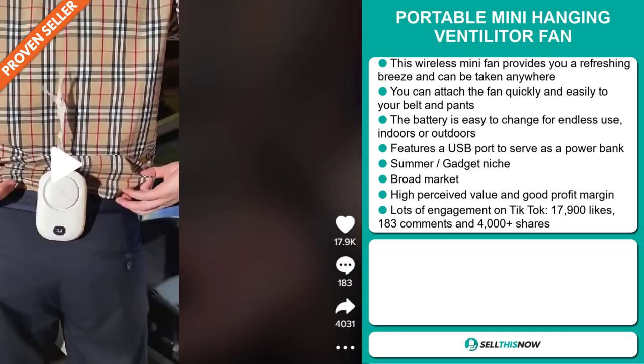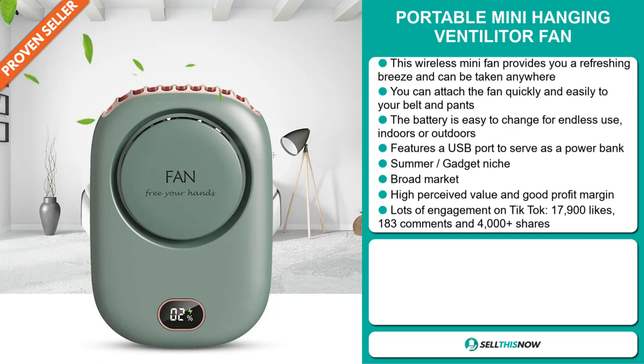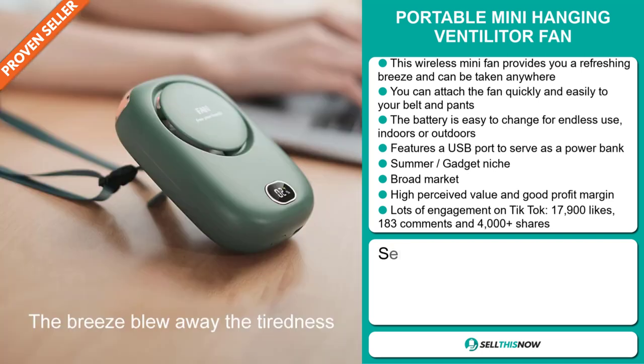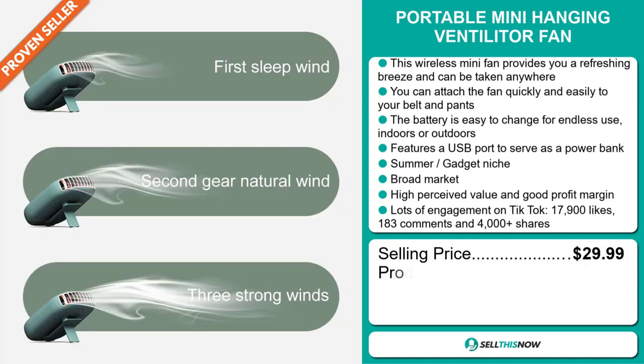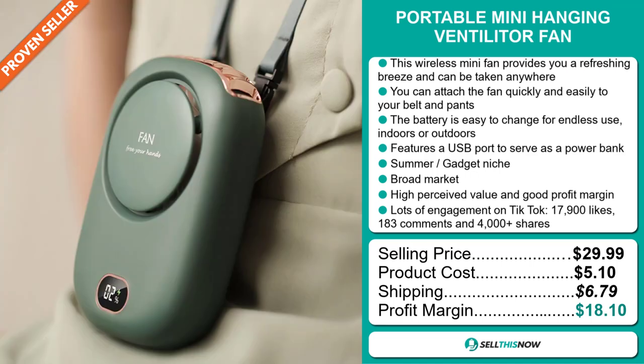The TikTok ad has lots of engagement with 17,900 likes, 183 comments, and 4,000 plus shares. The selling price for the portable mini hanging ventilator fan is just under $30, whereas the product cost is only $5.10. Shipping will set you back $6.79, so you're looking at a very good profit margin of $18.10.